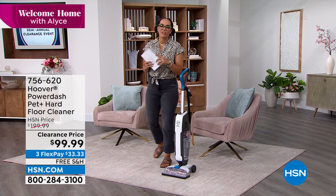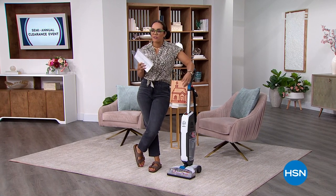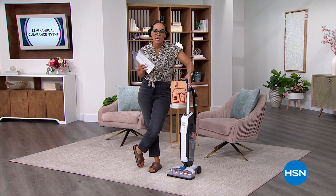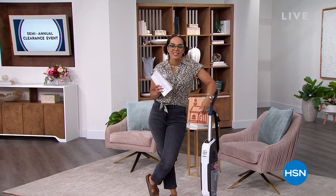But first, without further ado, let's dive into our best value of the day. Whether it's for the teens, the tweens, the gentlemen, the ladies — this is the brand-new exclusive set for our Today's Special from Eyes.